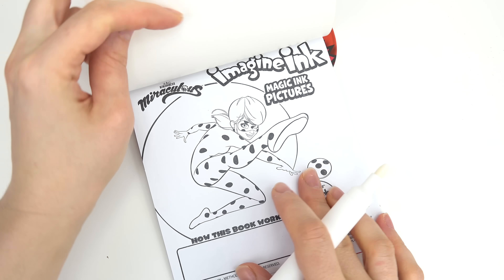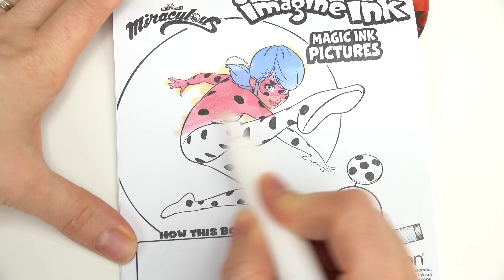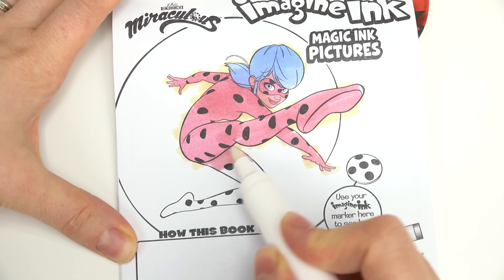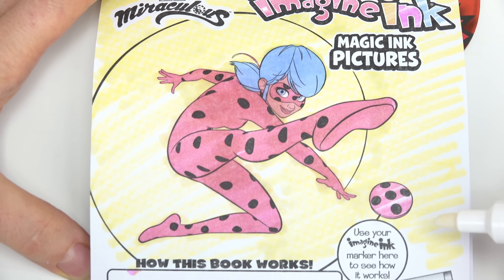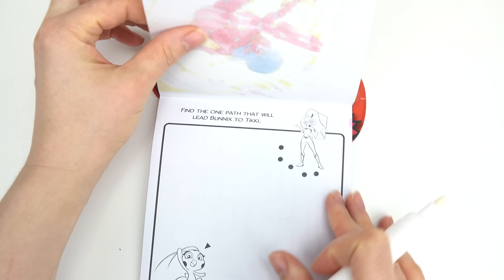We've got Ladybug and Tikki. Let's turn the page and reveal all of the colors. Ladybug is using a really cool superhero move. Tikki spots on — I can hear her now.